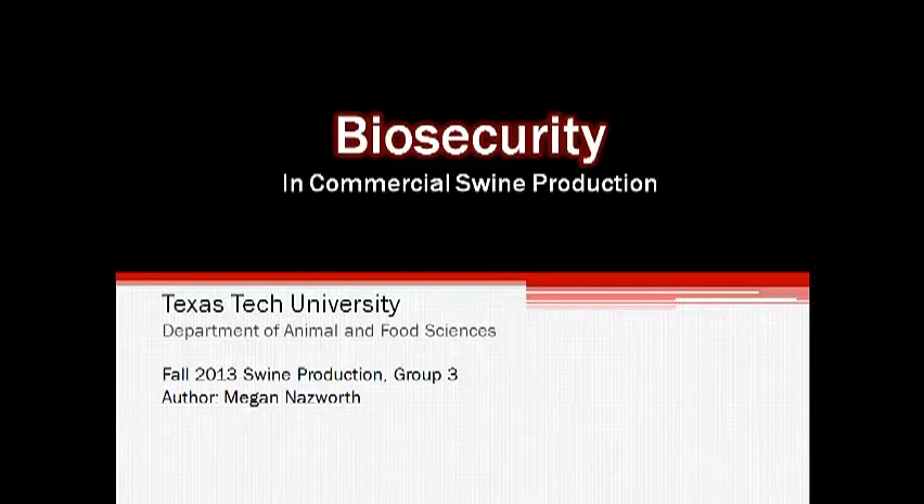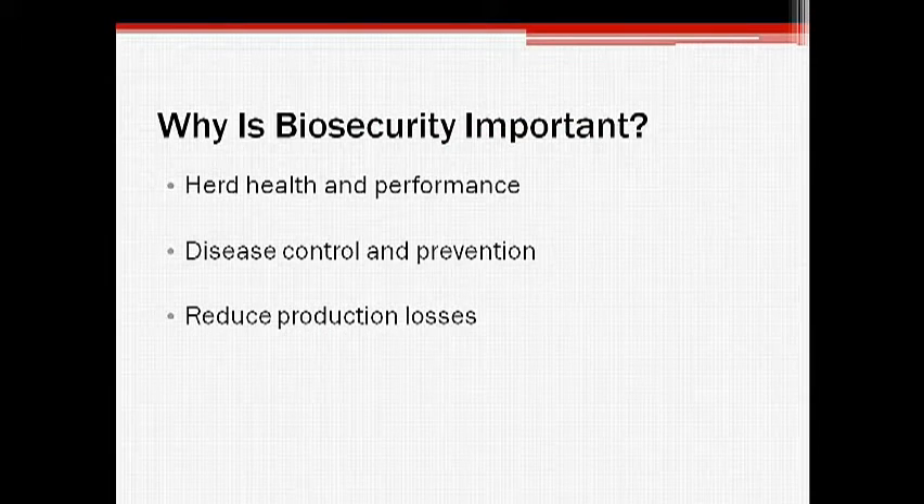Today we will be discussing the importance of biosecurity in the management of commercial swine facilities. Biosecurity is often deemed a cornerstone of successful swine production due to its fundamental role in herd health and performance. The prevention and control of disease is vital in commercial swine operations in order to maximize profit through optimal production efficiency and minimal exposure to pathogens. Though it is virtually impossible to keep every type of pathogen out of a herd, commercial operations can significantly reduce production losses due to infection and disease by utilizing proper management practices.